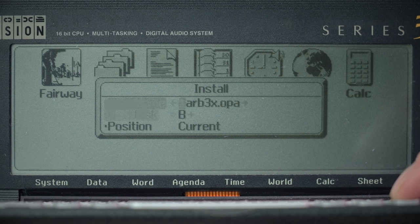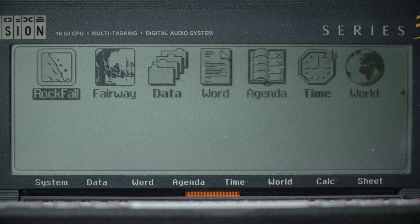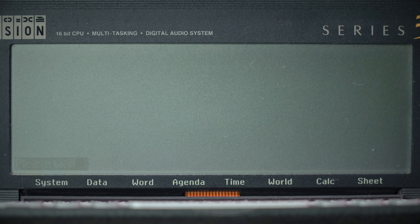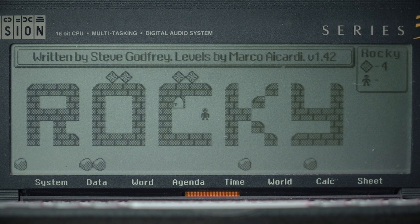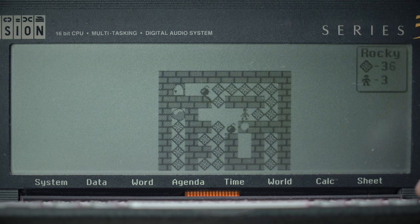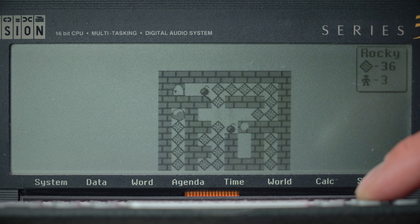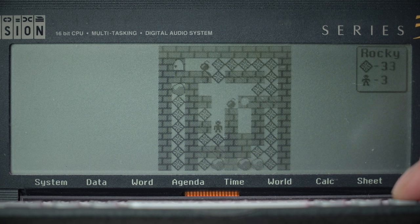B drive, and I've got a game called Rocky — Rockfall, I think we all know where that's going. You collect the diamonds without pressing too hard on the Psion so it doesn't fall over.